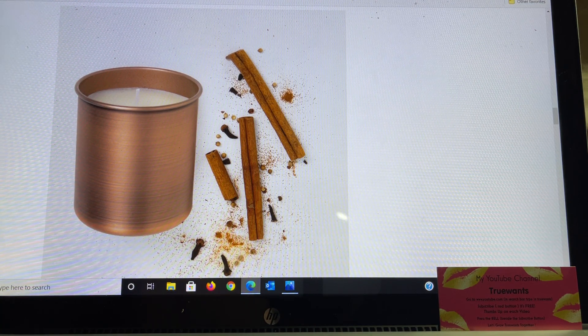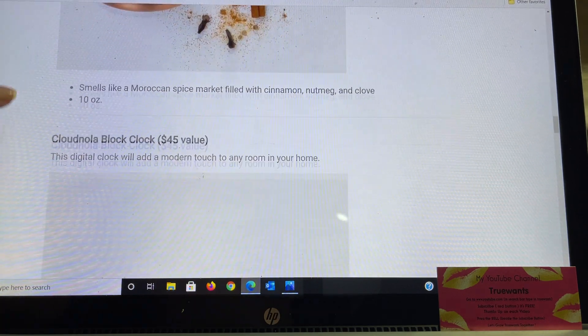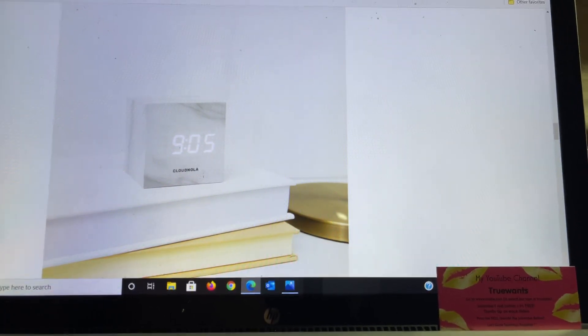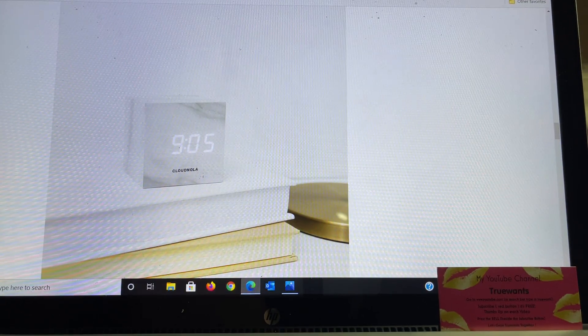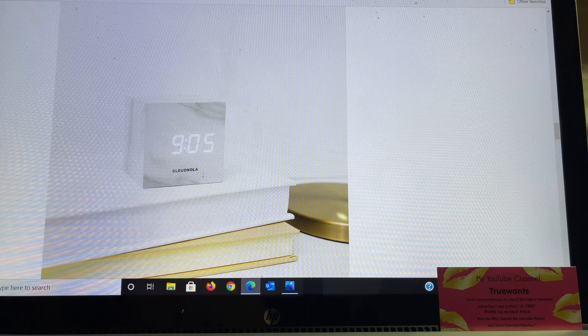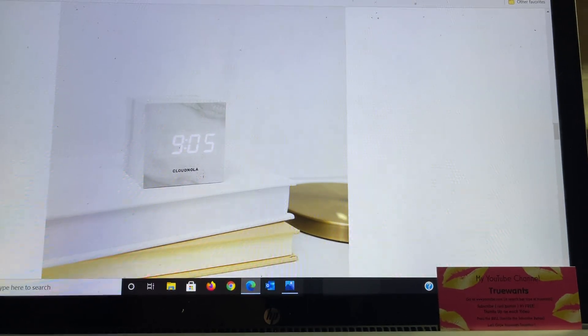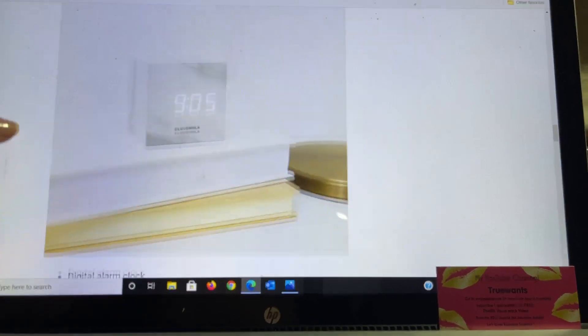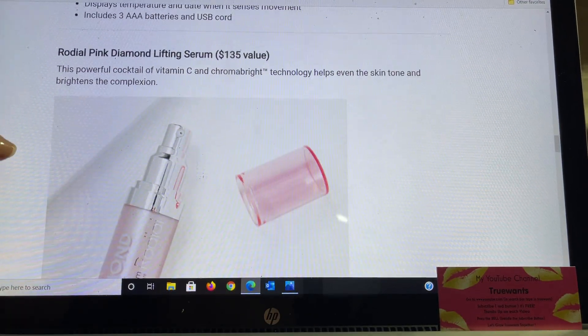The next item is the Cloud Nola Block Clock, a $45 value. This digital clock will add a modern touch to any room in your home. It's a digital alarm clock that displays temperature and date when it senses movement. It includes three AAA batteries and has a USB cord. Another fantastic, unique item — I'm loving everything that they're showing.